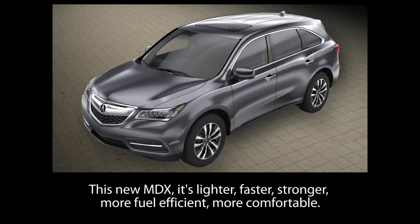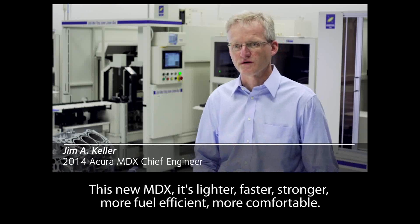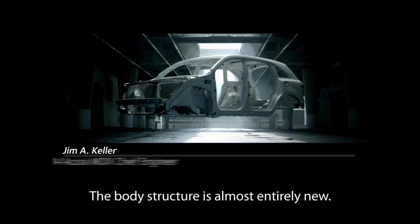This new MDX — it's lighter, faster, stronger, more fuel efficient, more comfortable. The body structure is almost entirely new.